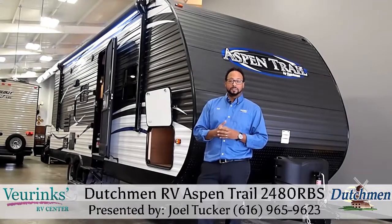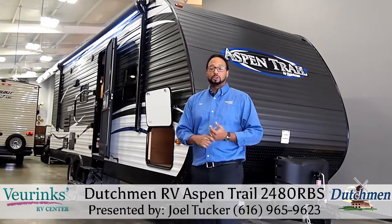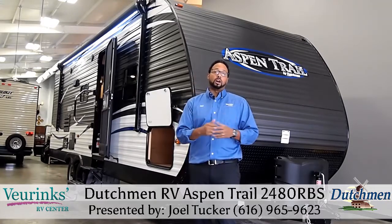Hi, my name is Joel at Vierings RV Center in Grand Rapids, Michigan, and today I have the pleasure of showing you the all-new Aspen Trail 2480 RBS. It's a fantastic floor plan that you will love.